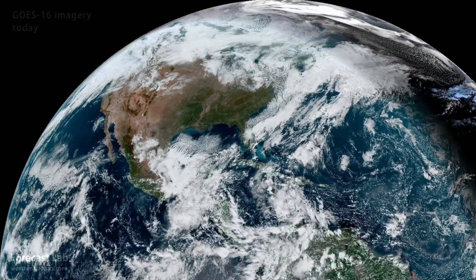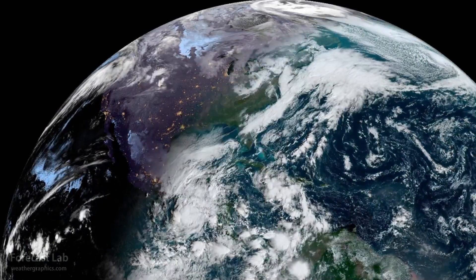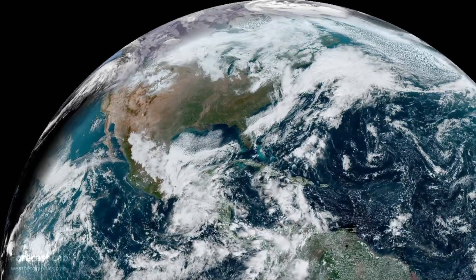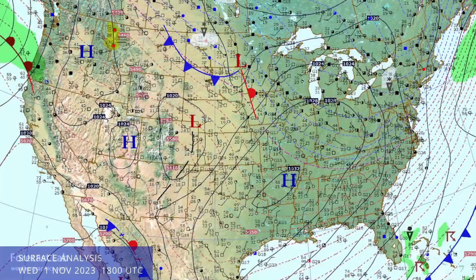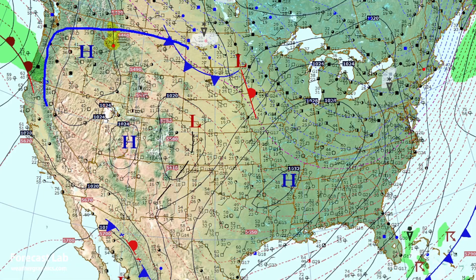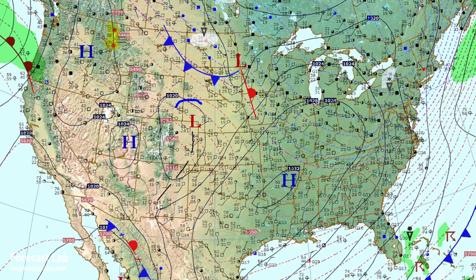Classic November weather continues in eastern and southern parts of the country, but out west the heat has returned. Let's take a look at that surface map. This is what some meteorological literature refers to as a prevailing high pattern — a large high covering much of the interior of the U.S., broken up only by a leeside trough in Colorado and an Alberta clipper diving southeast out of Saskatchewan.